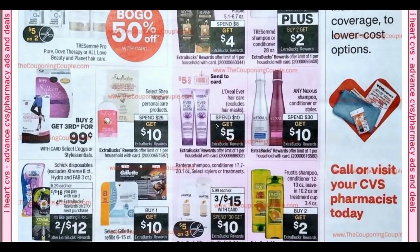Shea Moisture: spend 25, get a $10 extra buck. I'm excited about the EverPure — there's a five off two digital and a five off two printable that I'll link in the description box. Spend 10, get five. I got a three off two L'Oreal hair care CRT, which is going to make EverPure pretty cheap — so that might be a deal to do. Any Nexxus: spend 30, get 10. We've got Schick disposables two for $16 with a $4 extra buck. I did get a couple of Schick razor CRTs. I wish we were getting a Schick coupon like a seven off two.